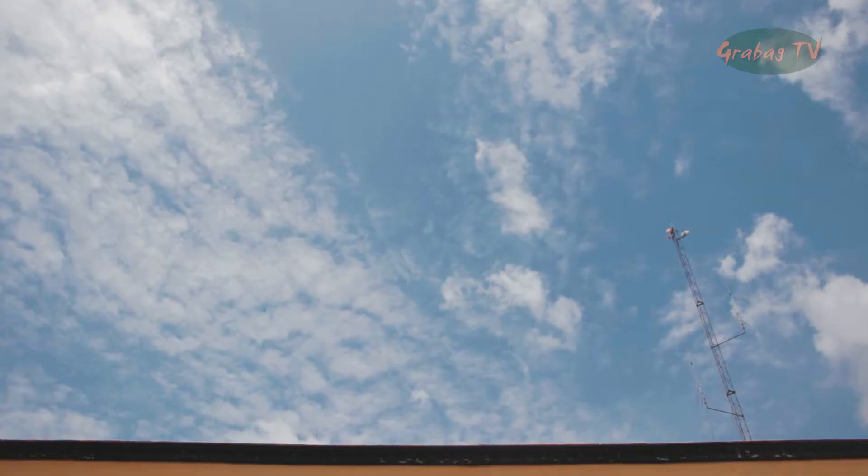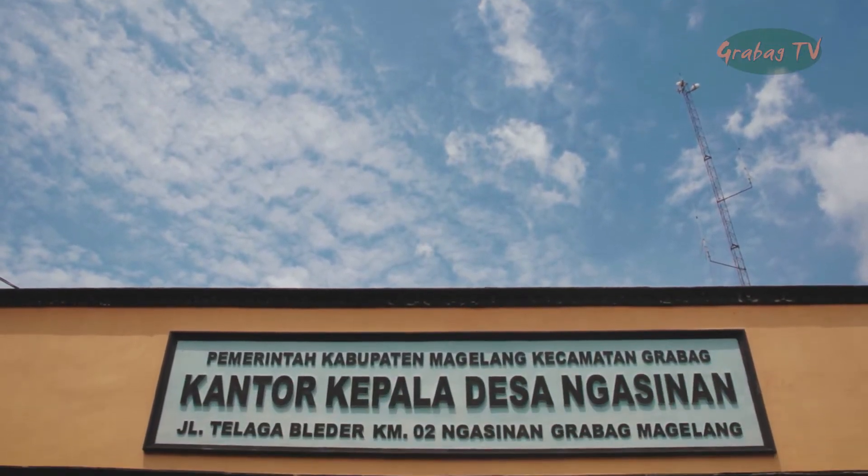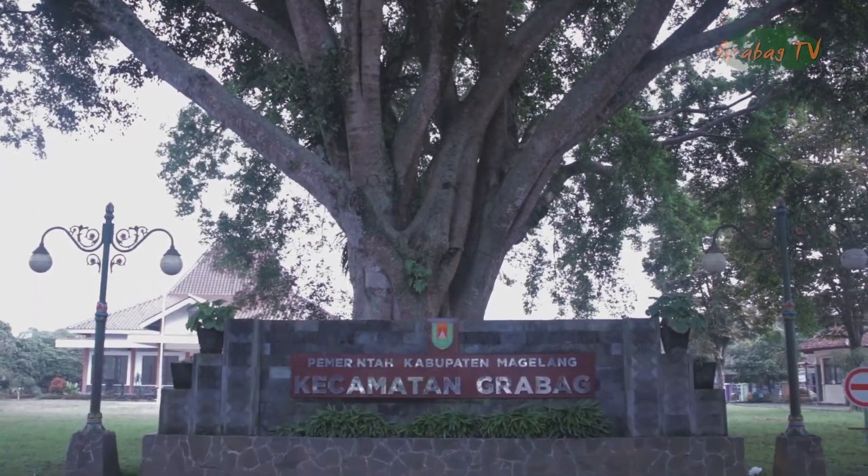Letaknya ada di Jalan Telaga Bleder, Ngasinan, Kecamatan Grabag, Kabupaten Magelang.